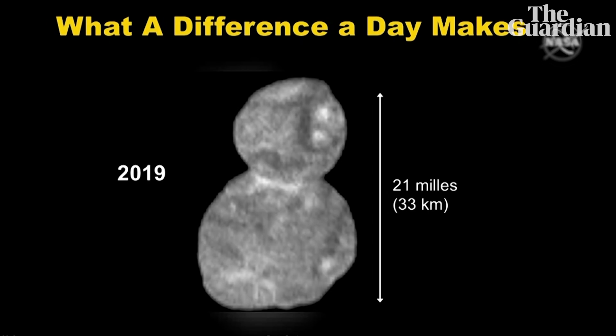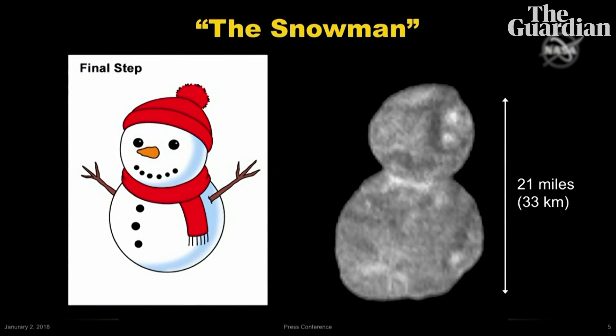Meet Ultima Thule. Just like with Pluto, we could not be happier. What you're seeing is the first contact binary ever explored by spacecraft. That bowling pin is gone. It's a snowman, if it's anything at all.